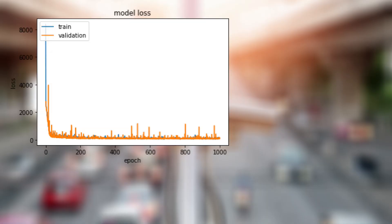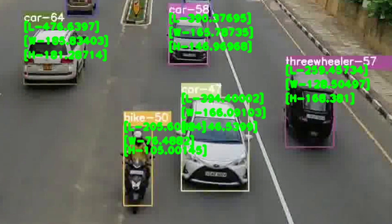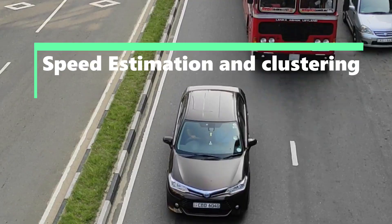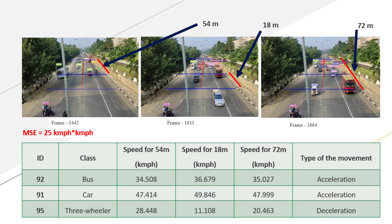A neural network was built for vehicle dimension estimation using the YOLO V4 bounding boxes. These dimensions can be used to increase the classification accuracy of YOLO V4. For speed estimation and clustering, an intrusion line-based method was developed. The distances between the intrusion lines are obtained using the distance estimation neural network. A key feature unique to our method is that the user can change the intrusion lines according to their requirement.